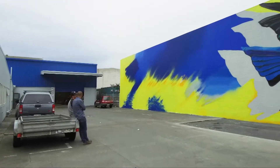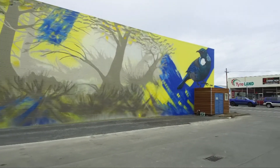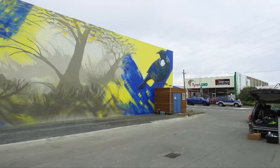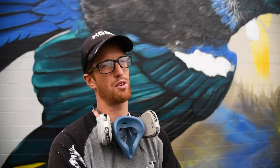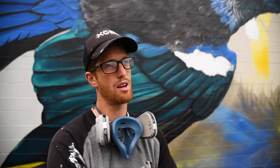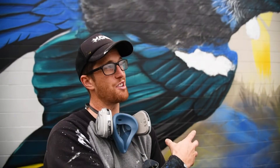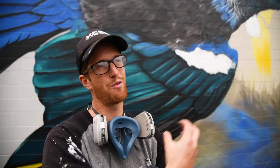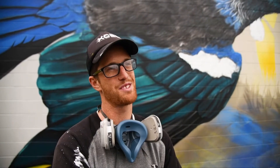He is dividing his time between Southland and California and is developing his art as smaller, more easily saleable canvases. In this last year I've been really refining my art more into fine art canvas panels, bringing it right back from the big stuff and refining it into a smaller scale — and yeah, saleable.